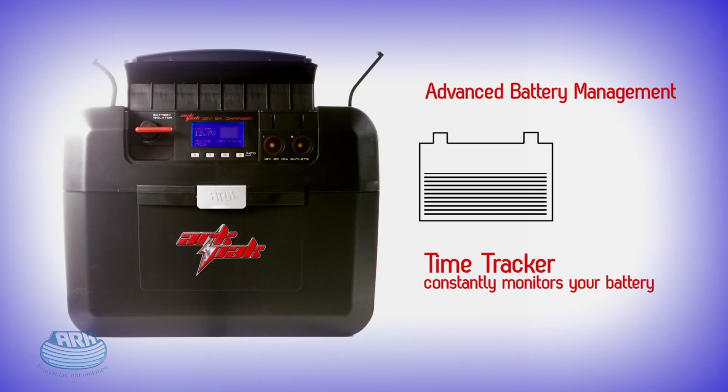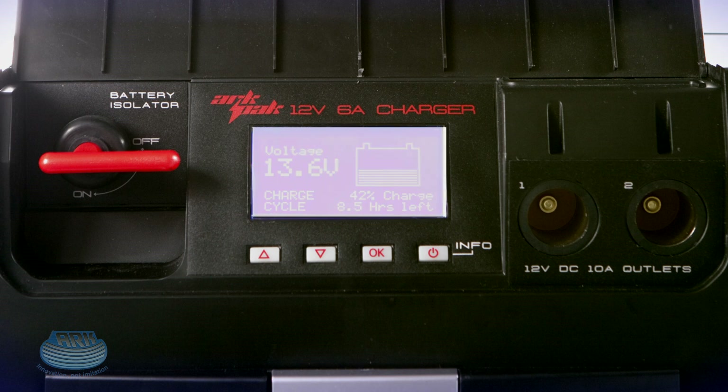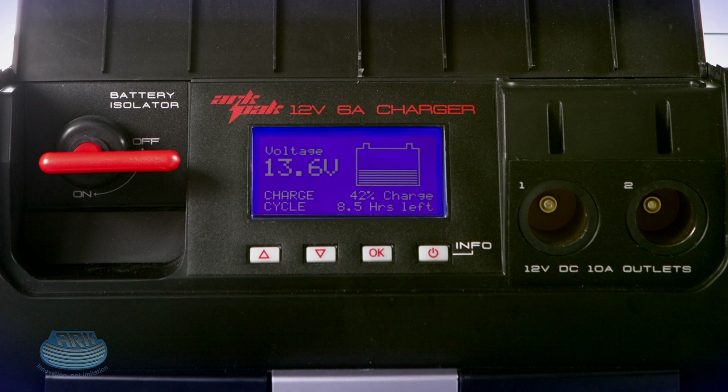Another unique feature of the ARC Pack is Time Tracker, the onboard microprocessor that constantly assesses the state of your battery. It tells you the percentage of battery capacity remaining in discharge cycle and the number of hours remaining until fully charged in charge cycle, all via the interactive Time Tracker LCD screen.